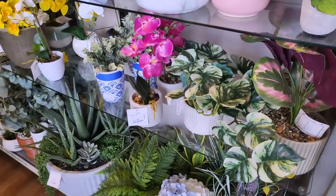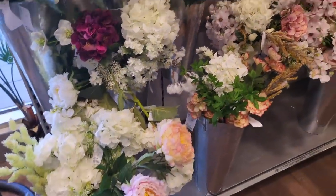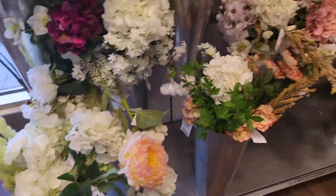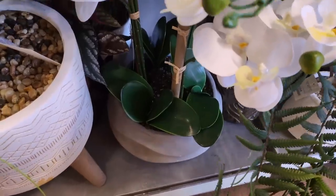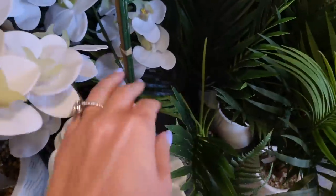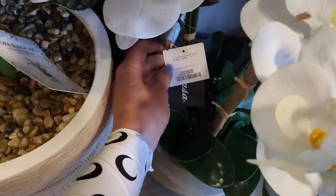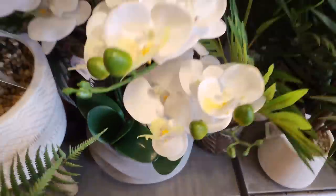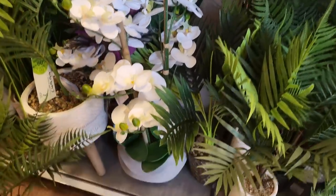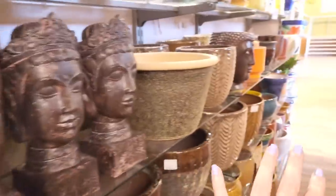Another thing that can really help achieve a luxury look is fake flowers, but they have to be really good quality — otherwise they can actually look quite cheap. HomeSense has a really good selection and I've got a lot of these at home. Look — orchids! Orchids are a good one to go with. That looks decent. The price is £59.99 and you get a really nice arrangement — that is a good buy.